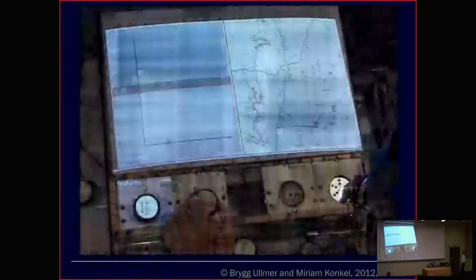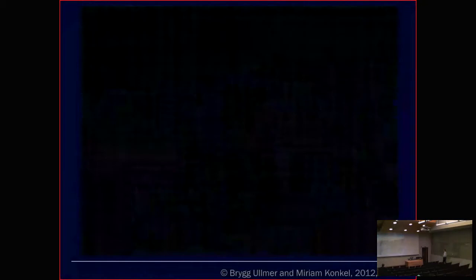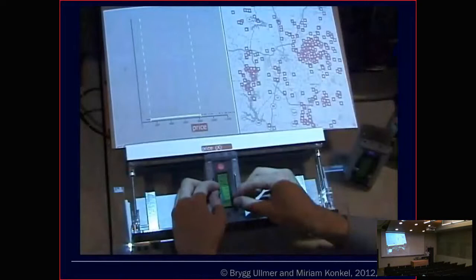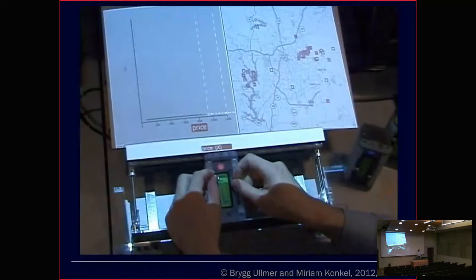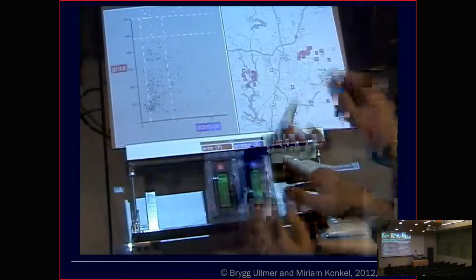We've divided our work into two kinds of aspects: how do we build these kinds of interfaces, and how do we apply them. We've applied them to two broad areas. One we call IcySTEAM — interactive computational STEM plus the arts — of which computational genomics has been our main example. We keep trying to see if we can do something that would be great for scientists, but hopefully of a kind that might be good for students, senators, street people, and everyone else touched by biology, hoping to generalize.